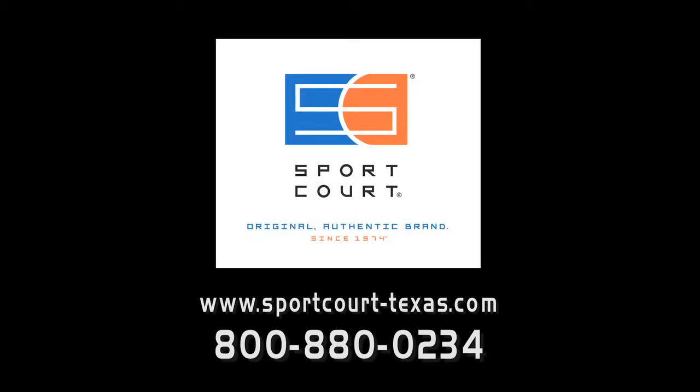When considering gym flooring, Sport Court is second to none in low maintenance, high performance, and player safety. Contact Sport Court today for a free consultation or on-site estimate.